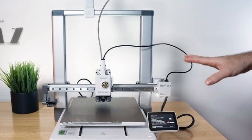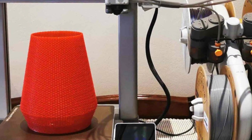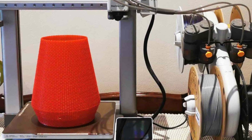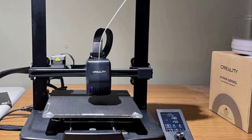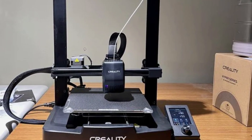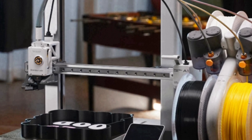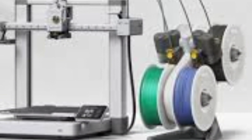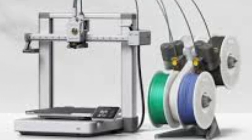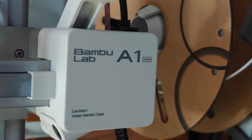Pros: Affordable for the performance it delivers. Easy to use, even for beginners. Smart features improve print success rates. Compact and sleek design. Cons: AMS for multimaterial printing sold separately. No direct Wi-Fi connectivity — requires the Bambu Handy App for remote monitoring. The Bambu Lab A1 stands out as one of the best budget 3D printers in 2025 due to its combination of speed, reliability, and smart features. Whether you're printing prototypes, models, or functional parts, this printer delivers impressive results at an accessible price.